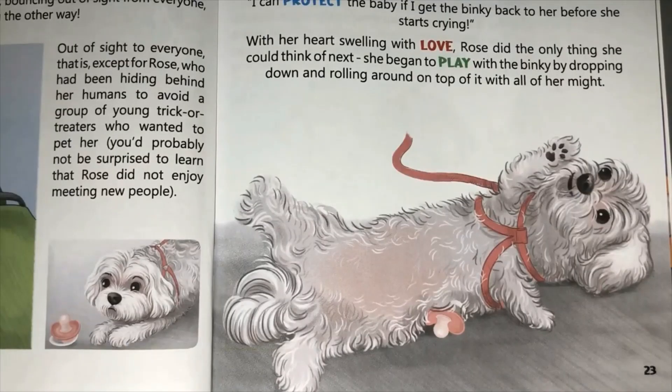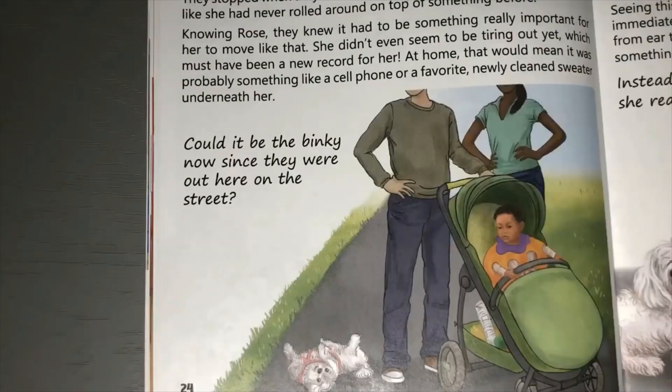The binky stopped its bouncing right under Rose's nose. The baby had already begun to fuss about it, nearly in tears. Looking from the binky to the baby and back again, Rose suddenly realized: 'I can protect the baby if I get the binky back to her before she starts crying.' With her heart swelling with love, Rose did the only thing she could think of next - she began to play with the binky by dropping down and rolling around on top of it with all her might. Rose's humans had forgotten the backup binky at home and were now frantically searching the area in front of the stroller. They stopped when they noticed Rose rolling around on top of something.